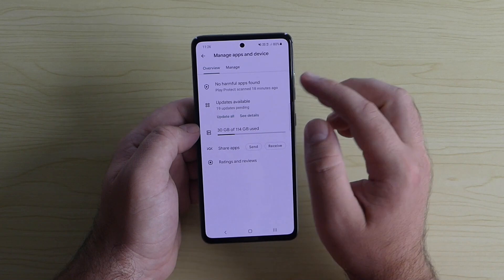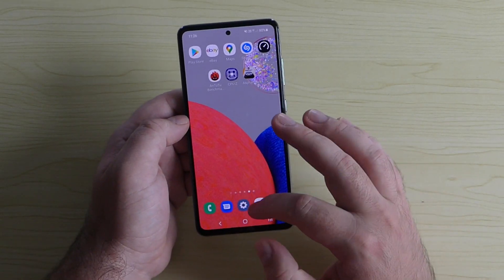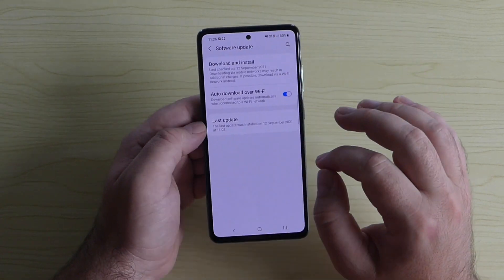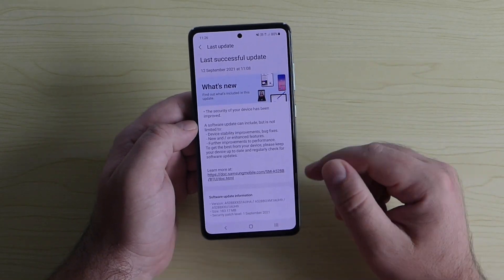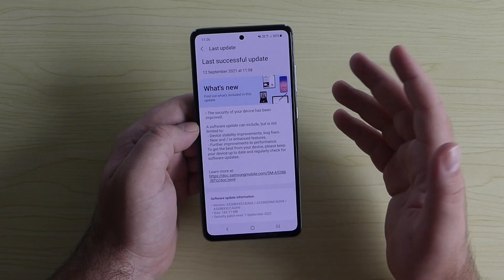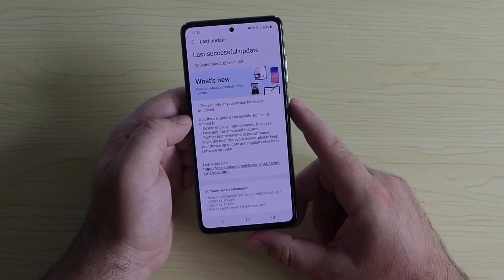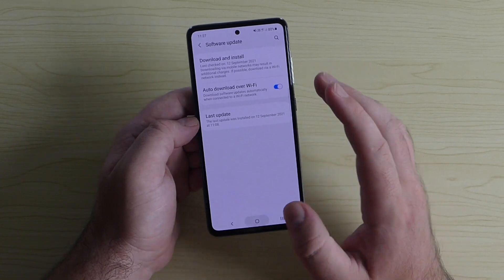Also keep your device and all apps updated. For apps, go to the Play Store — under 'Manage Apps and Updates' you can see pending updates and tap 'Update All.' For software updates, go to Settings > Software Update > Download and Install. A recent update for the Samsung Galaxy A52s 5G brought security improvements, with a security patch dated September 1st at 183MB.